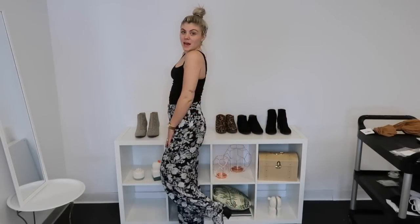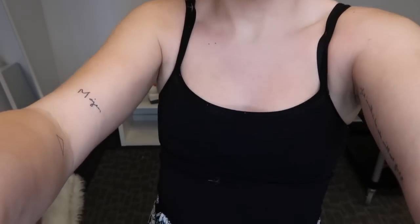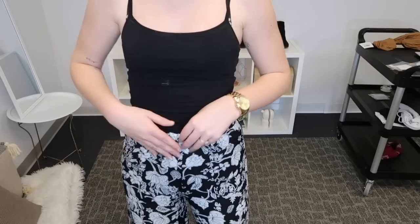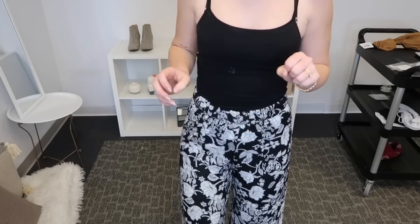I have some really fun pants on — these are the Autumn. They're like a little wide-leg chiffon pant and I'm wearing them pretty high-waisted with just a black cami underneath. They're really comfy and really fun — I think they're really flattering. They are more fitted in the hips area, so I would say stick with your true size, but they're still really really comfy and cute.